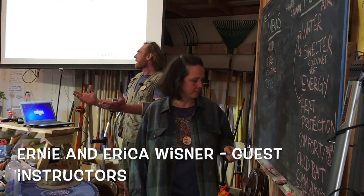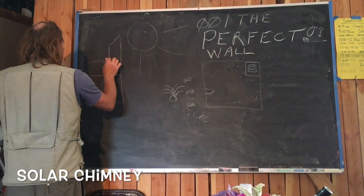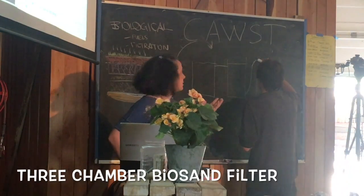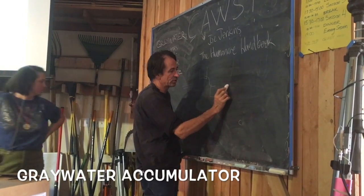Erika and Ernie Wisner were the guest instructors for appropriate technology, but our main instructor Tim Barker — for the entire PDC — has appropriate technology as his wheelhouse too. So today we had all three instructors going for it. Tim in particular had his rocket shoes on coming to the end of the course, wanting to give us as much information as possible. He was just sketching like mad, giving us ideas and projects to take home and apply to our own lives.